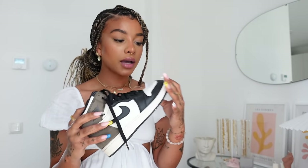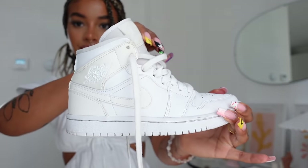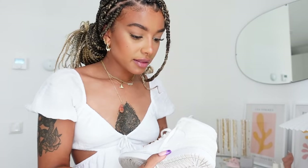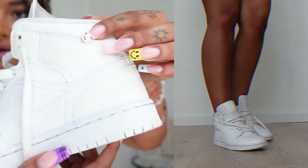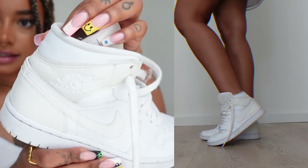I'll leave some links down below — I think I'm just gonna link everything on StockX because that's probably the easiest for everyone to get shoes from when it comes to Jordans. Then I have these — I think these are mids. I got these on ASOS a while ago. I kind of like them because they have white in them but they also have a bit of cream — they're not all white.